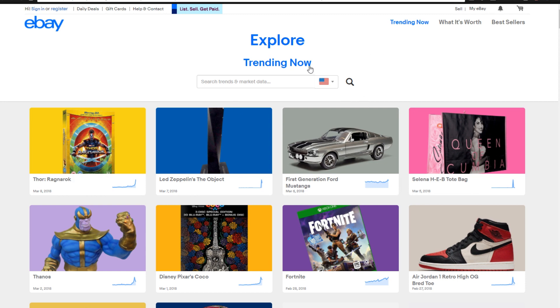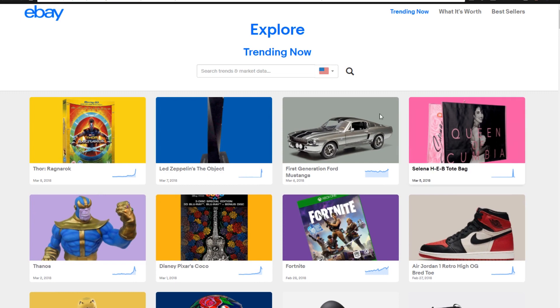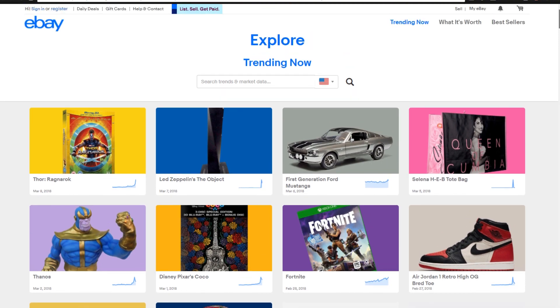So the first thing that I see here at the top is what is the most trending, the most recent types of things. Some things to keep in mind is that you can't resell like Marvel related products directly because that is against copyright and all that kind of stuff. But you can sell things that are taking advantage of the brands without directly stating that with copyrighted materials.